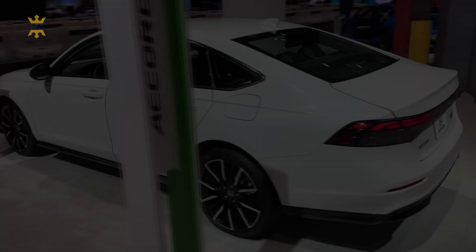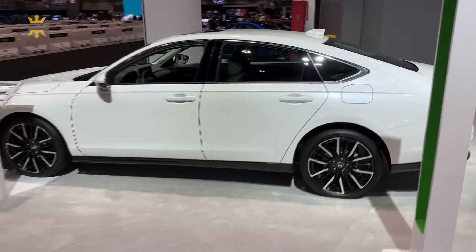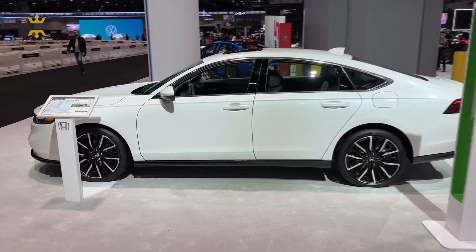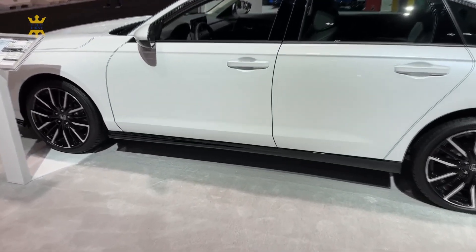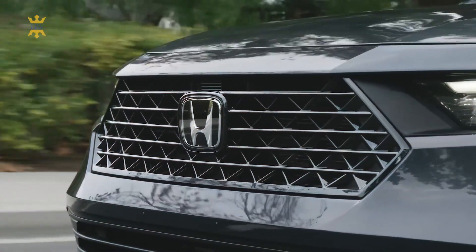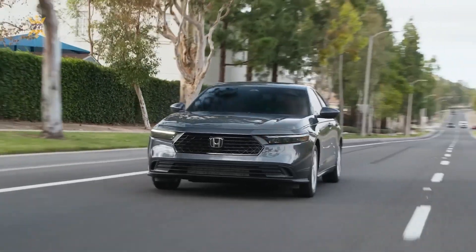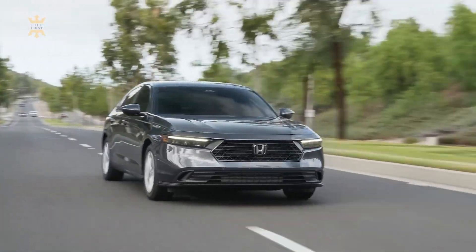Moving along the sides, the Accord's sculpted bodywork accentuates its dynamic stance. The fluid lines and aerodynamic profile not only enhance its visual appeal, but also contribute to improved fuel efficiency and performance. The carefully designed character lines create an impression of motion, giving the Accord a sense of dynamism even when it's at a standstill.